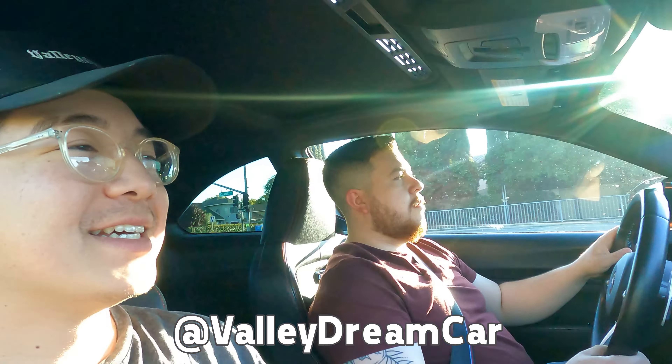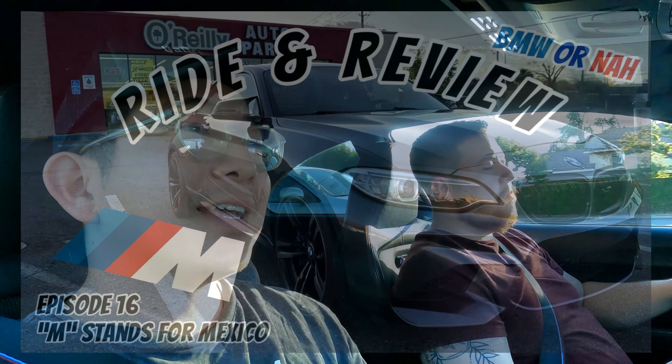What's up everybody? This is episode 17 already. Last week we reviewed a BMW M2, and this week we're doing the M2 Competition with Gabe.